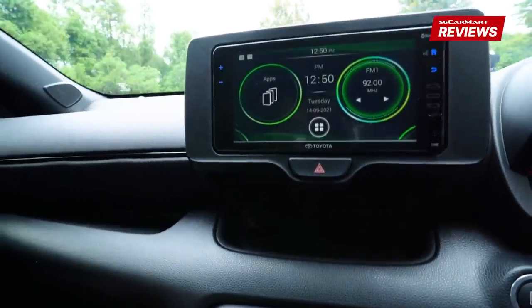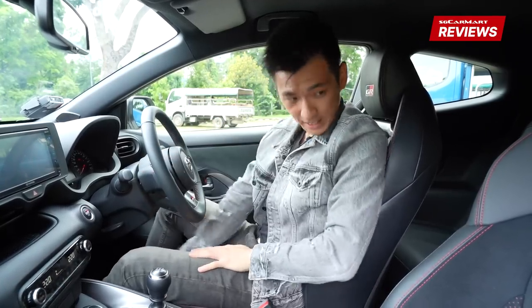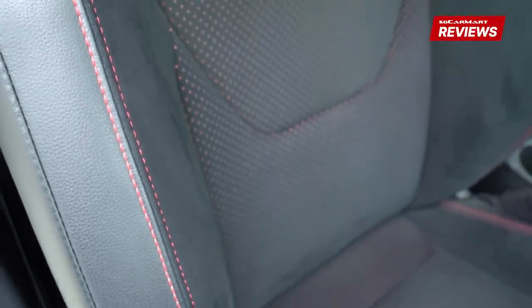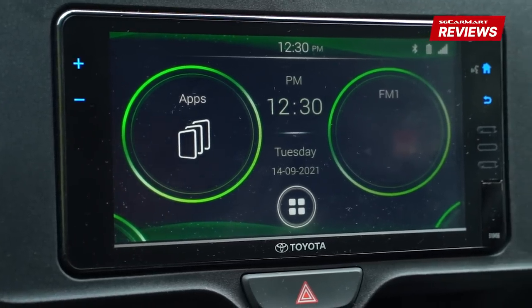Here in the cabin of the GR Yaris, it is quite a bare bones cabin. A couple of things I do like — I really like these seats, they're nice and comfortable yet sporty. We've got this Alcantara material. We also have a head-up display and an infotainment system with Bluetooth, Apple CarPlay and Android Auto.